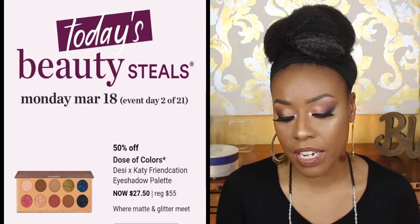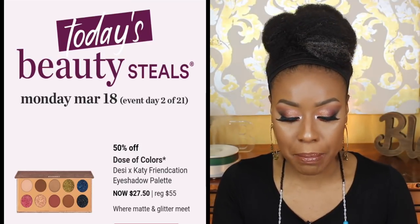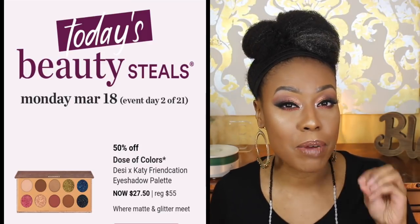The only thing I'd recommend for today's date is the Dose of Colors Desi and Katy Frnkation palette. I do have that palette — here is the packaging. I think the mattes are really good; I wouldn't recommend it at regular price, but since it's on sale I'd definitely say jump on it. The shades are gorgeous, the mattes are very blendable and smooth with no patchiness. The metallics are really pretty too, especially if you wet your brush. Definitely jump on this for 50% off.